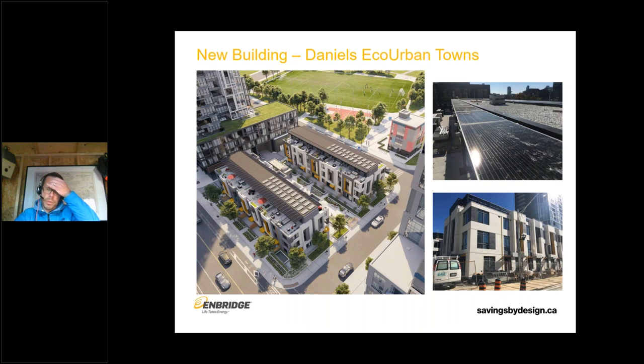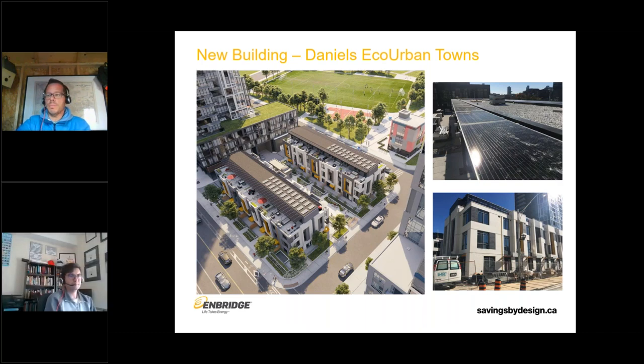We'll turn it over to Ernesto, and he'll talk about one of the new construction projects we're currently working on and how we're conducting air tightness testing for Daniels. The project is part of the larger Regent Park redevelopment in Toronto — a large area of the city that has been in constant redevelopment for the past 14 or so years. This is a new townhouse block construction. We're doing air tightness testing to check for compliance with the TGS and also to provide information on air leakage paths. We're also doing qualitative air leakage testing to see where air was coming in and out, so any gaps in the air barrier could be addressed while the building is still being built.